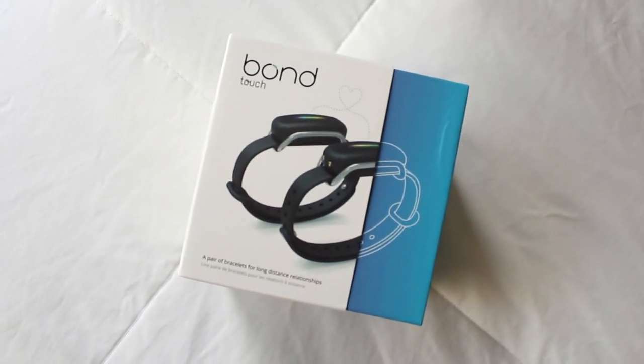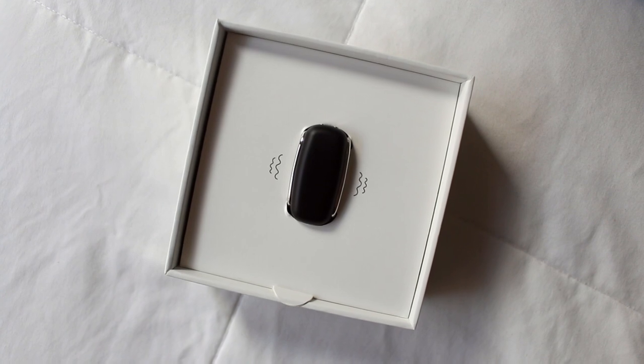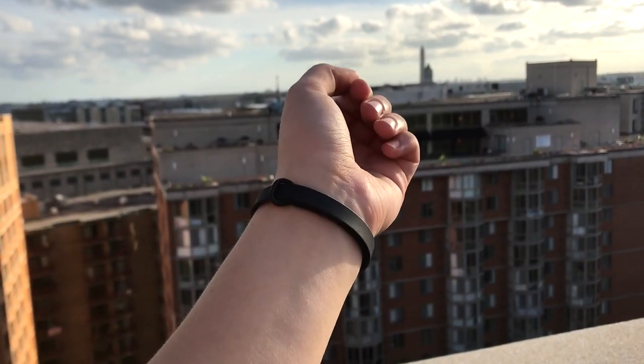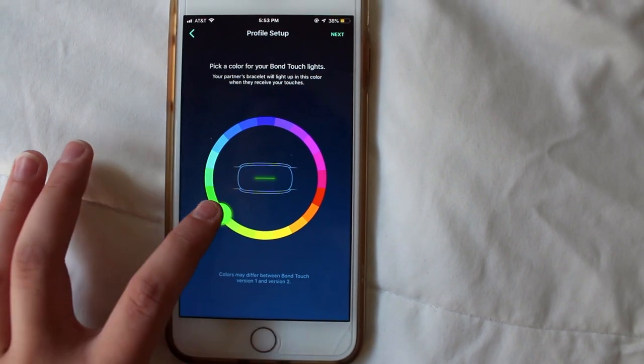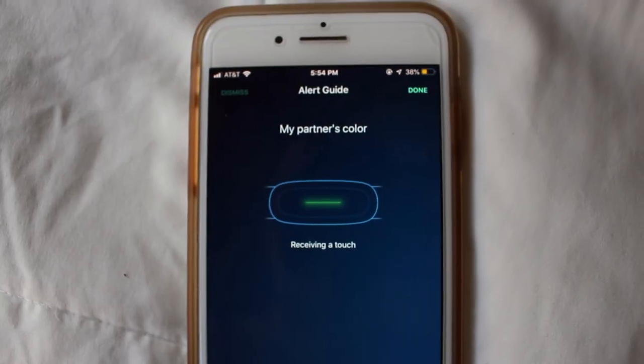Basically the premise is you have one bracelet for yourself and one for your significant other. As you can see it's very slim and sleek — it sits on your wrist kind of like a Fitbit or an Apple watch. They also have other bands online like a leather one, so you can customize it. You give the other bracelet to your partner and set it up through your phone via an app — it's a really simple process. In the app you can customize the color of the taps and look through the history of your tap patterns.